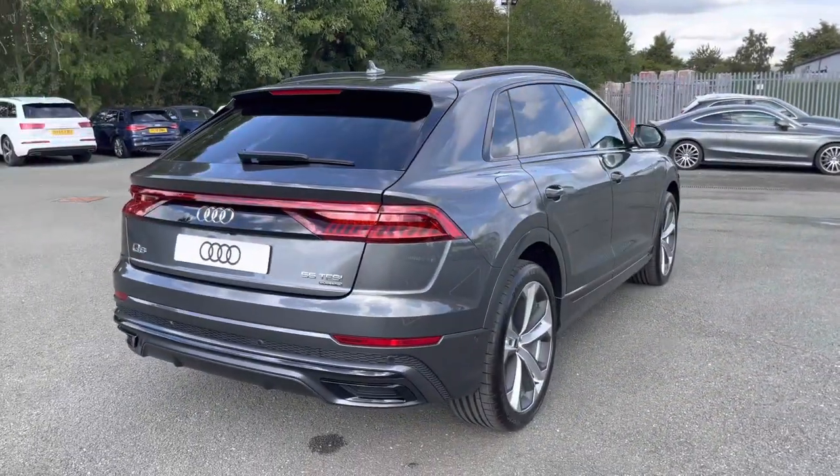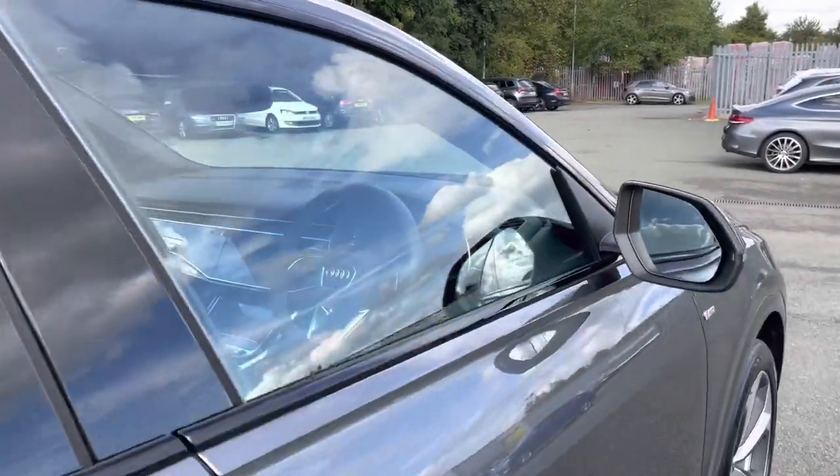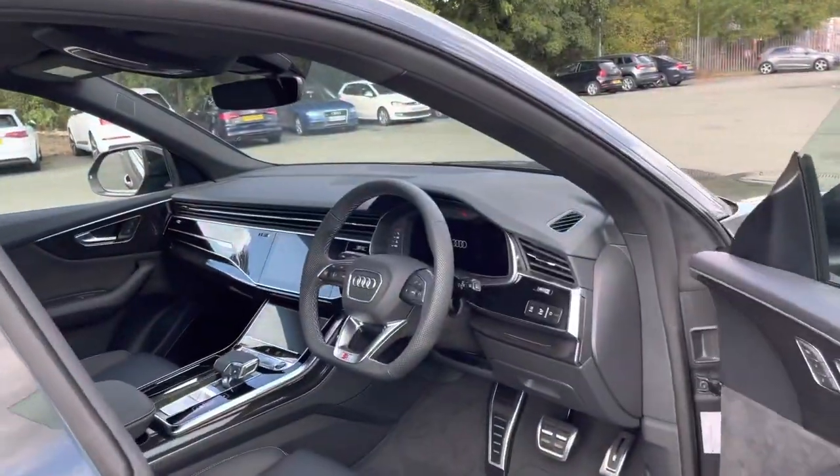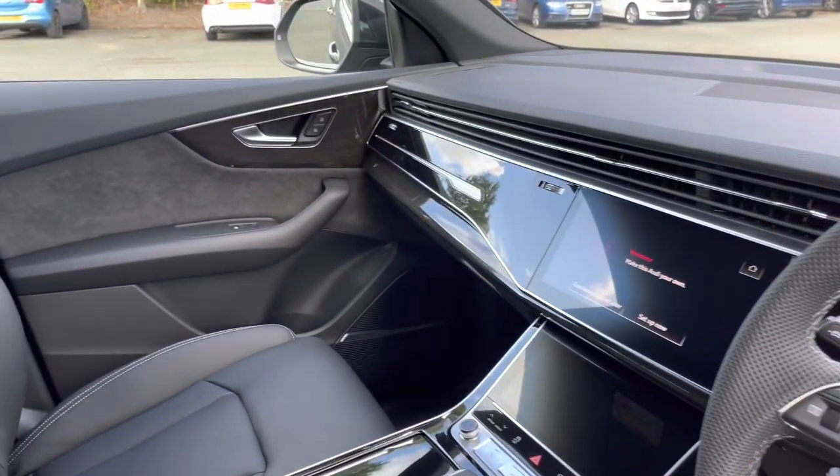Overall, this is a stunning SUV. Moving inside, we have an equally striking interior, with Piano Black and aluminium interior elements which really uplift the interior ambience.